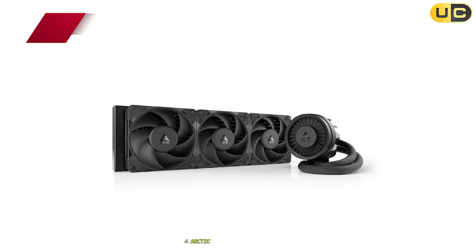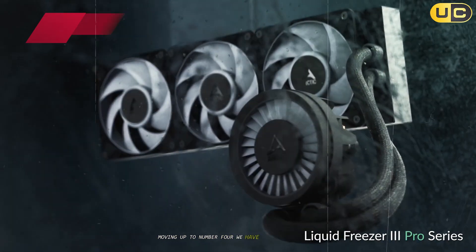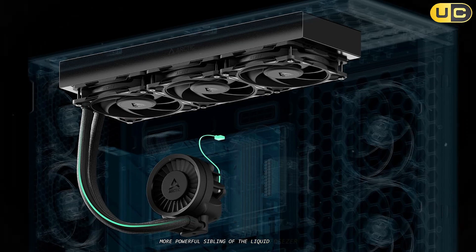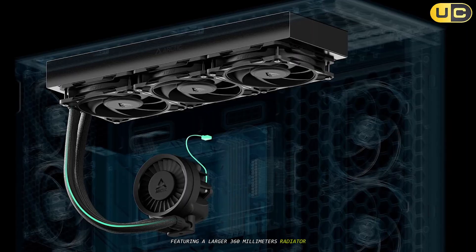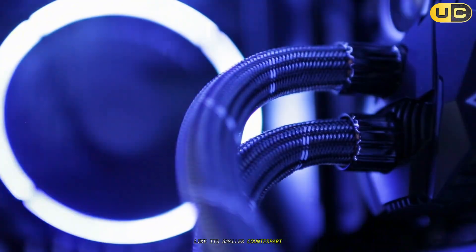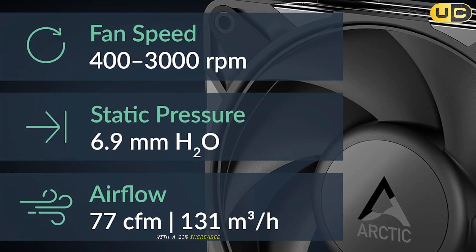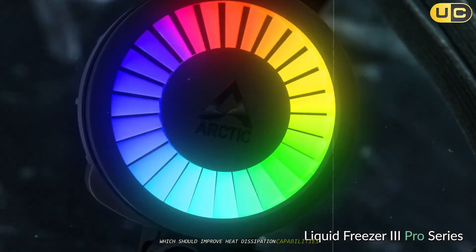Number 4: Arctic Liquid Freezer 3 Pro 360. Moving up to number 4, we have the Arctic Liquid Freezer 3 Pro 360. This is essentially the bigger, more powerful sibling of the Liquid Freezer 3240, featuring a larger 360mm radiator. Like its smaller counterpart, it features a thick 38mm radiator with a 23% increased fin stack compared to previous models, which should improve heat dissipation capabilities.